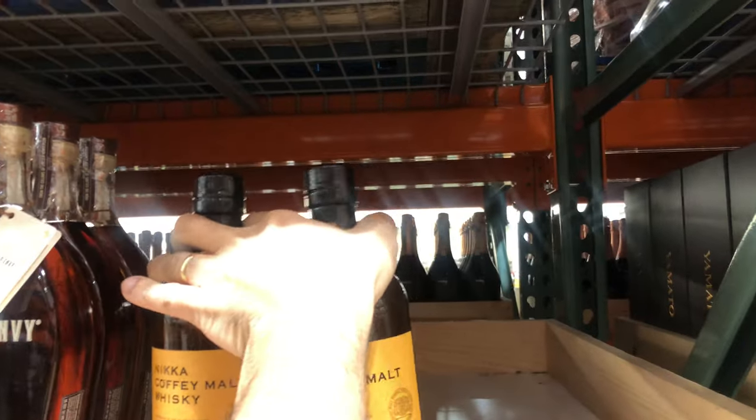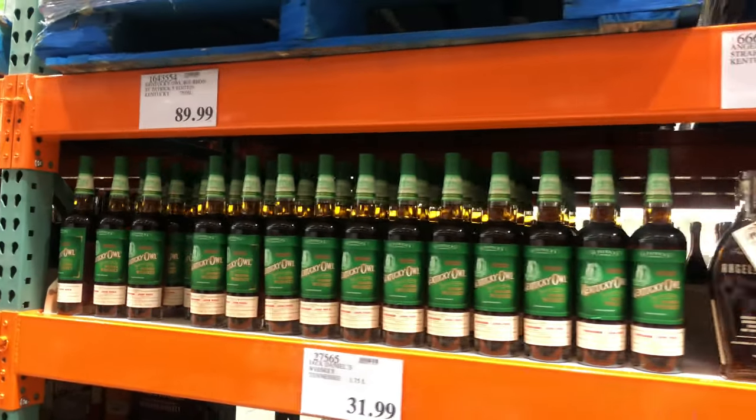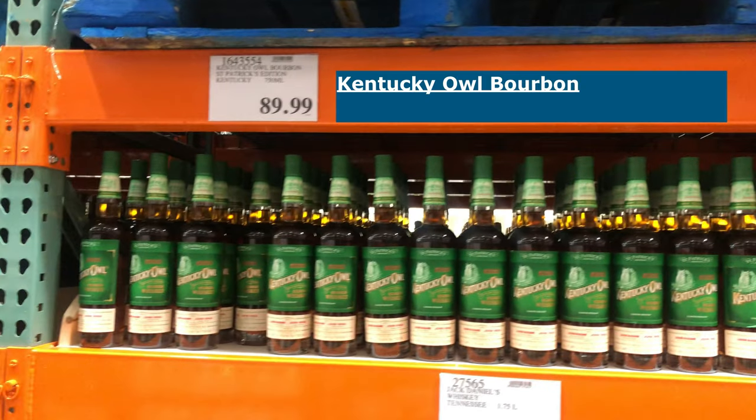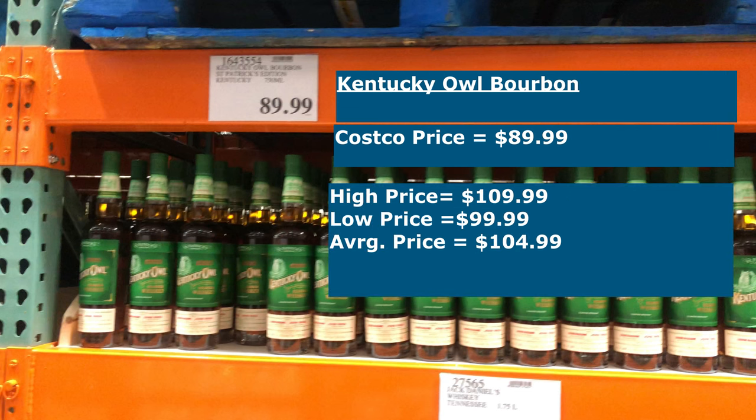The third whiskey is the Kentucky Owl St. Patrick's Day edition, which seems whimsical at best, but it definitely catches my eye. I've bought Kentucky Owl before — Batch 4 — and I love it, though it's really expensive so I haven't been able to get it again. Now there's been a change in master distiller and owner at Kentucky Owl, so I'm curious to see how the St. Patrick's edition plays out. It doesn't seem to be taking itself very seriously, which gives me some reservations, although I did buy two bottles just in case. The Costco price is $89.99, while in the wild the high and low are $109.99 and $99.99, putting the average at $104.99.